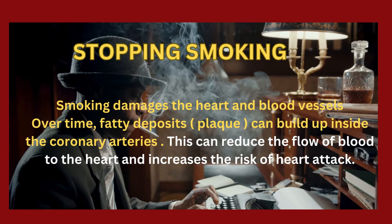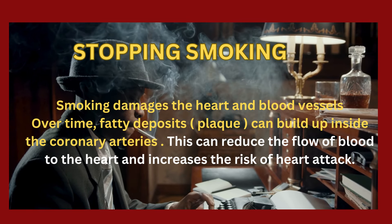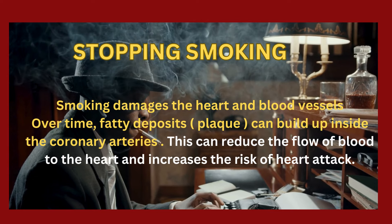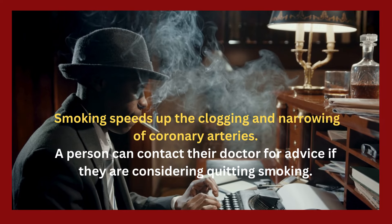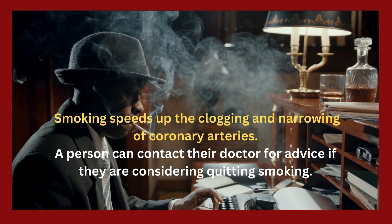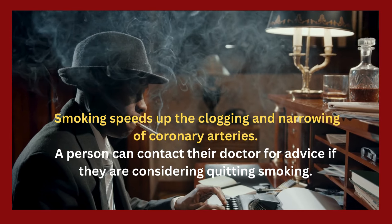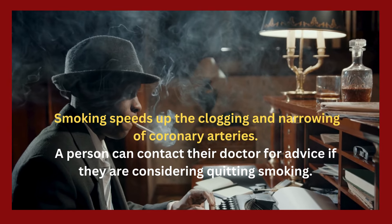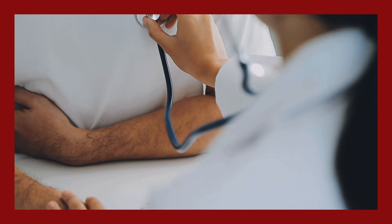Stopping smoking: smoking damages the heart and blood vessels. Over time, fatty deposits and plaque can build up inside the coronary arteries. This can reduce the flow of blood to the heart and increases the risk of heart attack. Smoking speeds up the clogging and narrowing of coronary arteries. A person can contact their doctor for advice if they are considering quitting smoking.